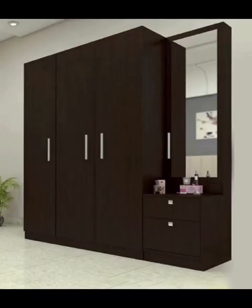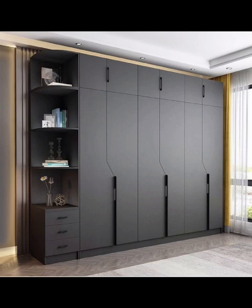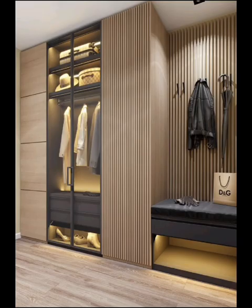Thank you for joining us on this journey through wardrobe design ideas for bedrooms. We hope these images have ignited your creativity and provided you with inspiration to elevate your bedroom style and functionality — whether you're drawn to aesthetic harmony, efficient organization, or the luxury of a walk-in wardrobe. Thanks for watching, see you in the next video!